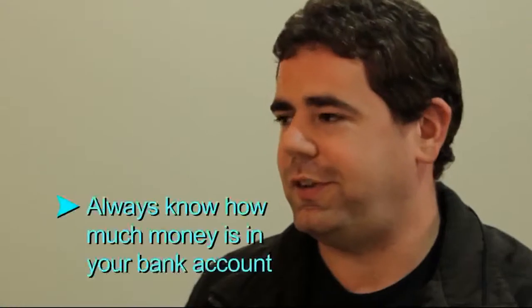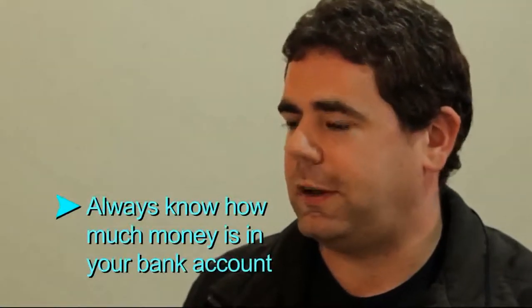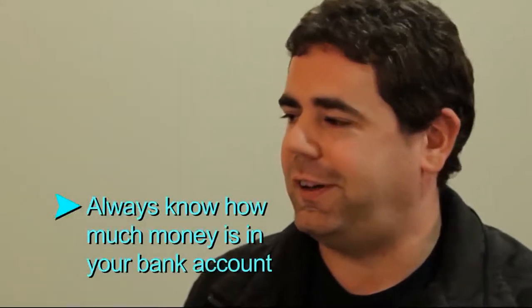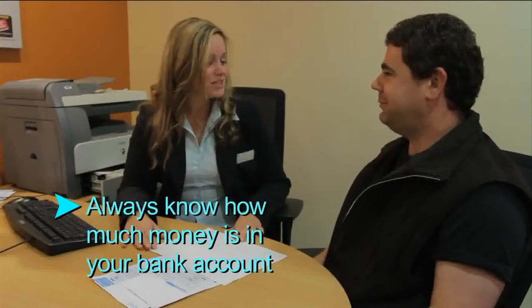I think it's really important to always know how much money I've got in my bank account because I never want to be in debt or owe people money. That's right Darren, it's really important to know how much money you've got in your bank account so that you're never in debt or owe people any money.